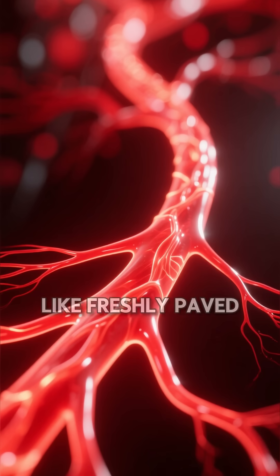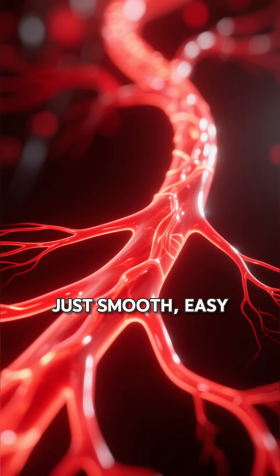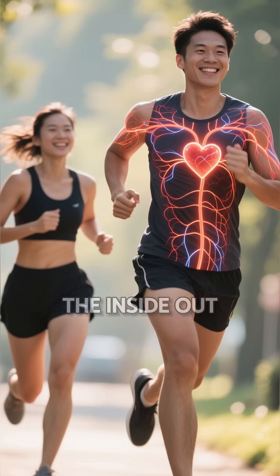So imagine your arteries like freshly paved roads — no blockages, just smooth, easy flow. Feed your body right and it'll take care of you from the inside out.